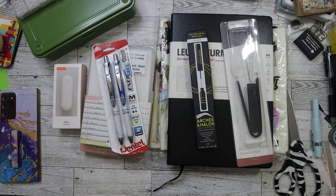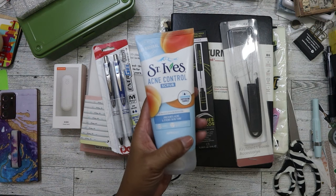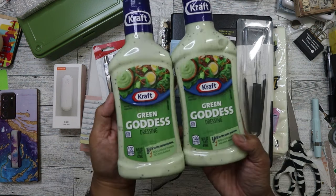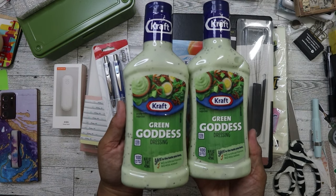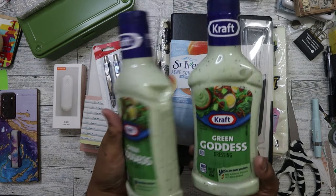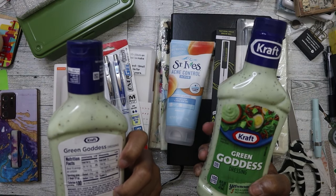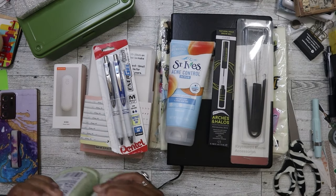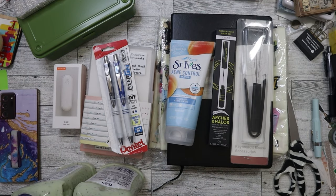I was happy to find the St. Ives Acne Control Scrub - I always have to have that and I was about to run out, so great timing. They also sell food items at these stores, and I found Kraft Green Goddess dressing - I've never had it before so I'm curious how it's going to taste. I checked the sugar content and it's not too bad. Not bad for just a dollar.